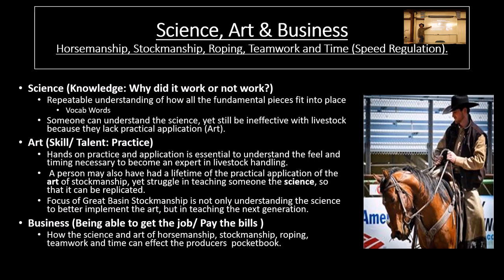Keep trying, and when it doesn't work, ask: what did I do wrong? Go back to the science instead of saying 'stupid horse.' Do I have willing submission? If I was going to give willing submission a score, give good communication a score — where's vertical direction? Those four stages with willing submission, those vocab words. The art is the hands-on practice and application. It's essential to understand the feel and timing necessary to become an expert, whether it's with horses, roping, cows, or any of that.